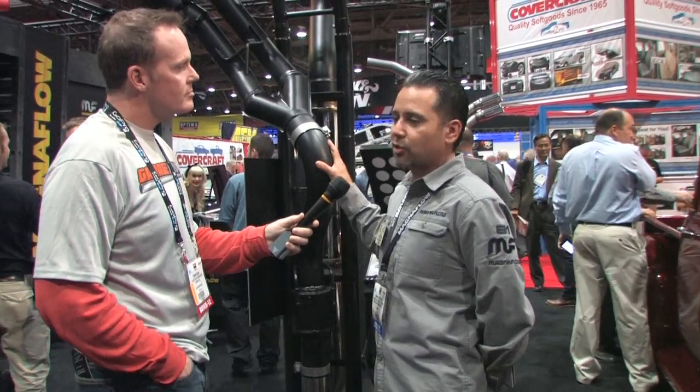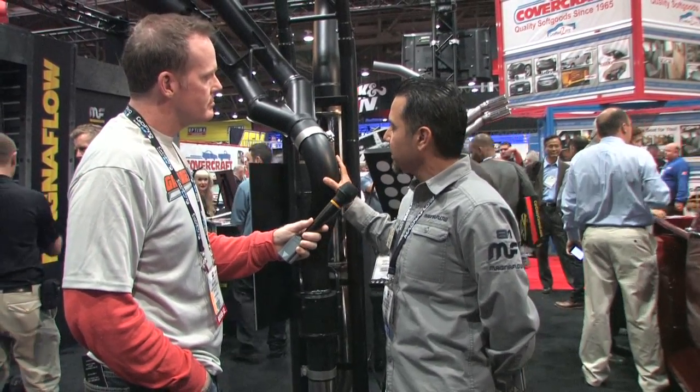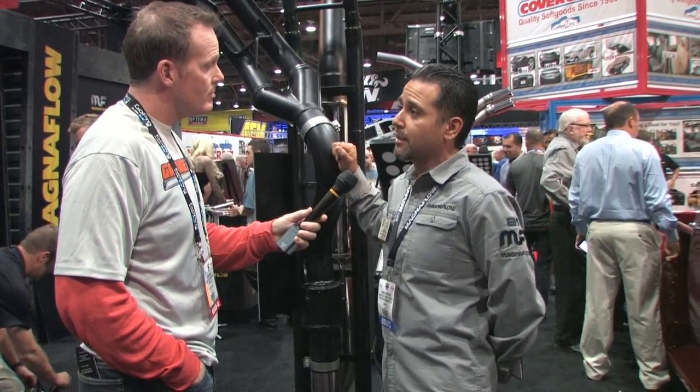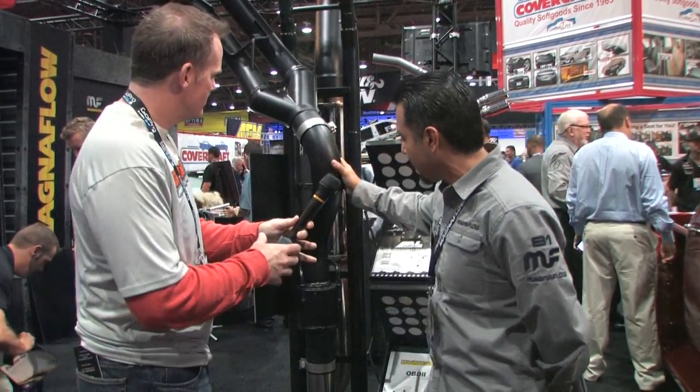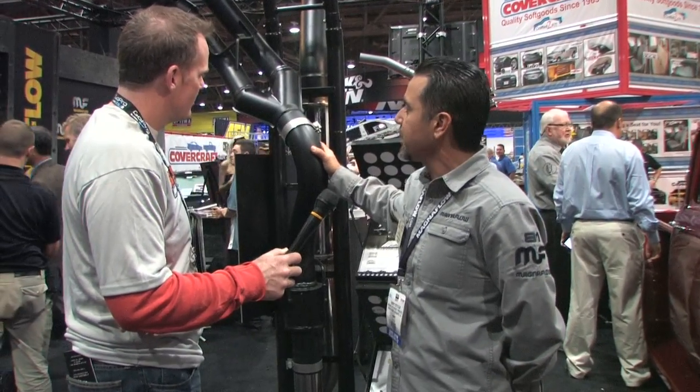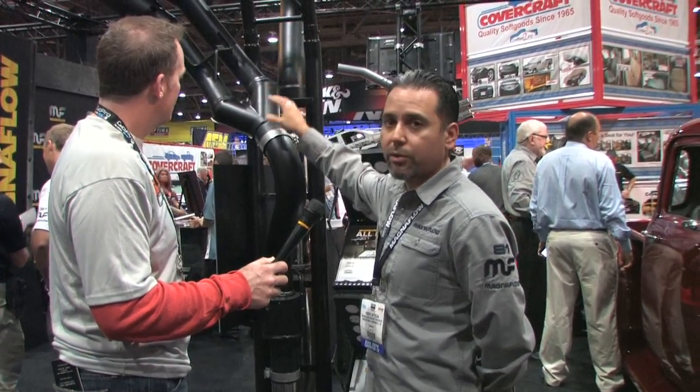Something that's high scratch resistant and something that's not going to fade, because these ramp up to very high heat, extreme temperatures. So what you're looking at here is a black ceramic coated stainless, mandrel bent stainless steel tubing exhaust system, with intercooler tips on it.